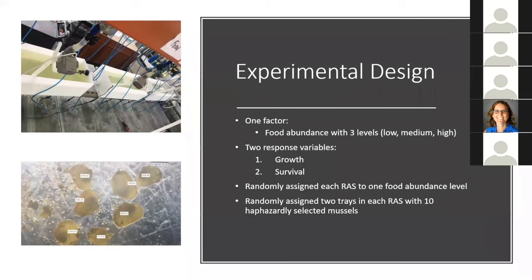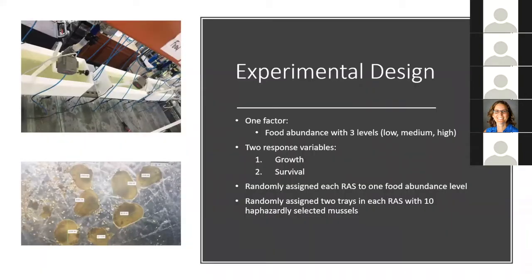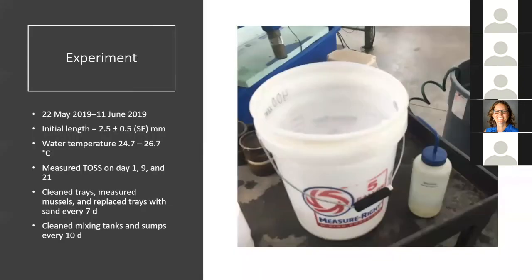For this experiment I evaluated one factor — food abundance with three levels — in relation to two response variables: Cumberland bean growth and survival. I randomly assigned each recirculating aquaculture system to one food abundance level, then randomly assigned two trays in each system with 10 haphazardly selected mussels. I ran this experiment from May 22nd to June 11th, 2019. I measured each mussel individually before placing them into flow-through trays, measuring the longest side. At the start of the experiment, mussels were 2.5 millimeters on average.